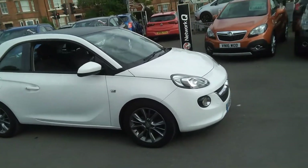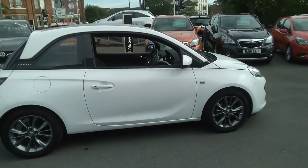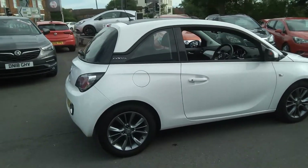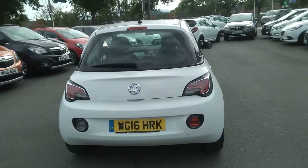Welcome to Baylis Foxall. Today we are viewing a 2016 Vauxhall Adam Jam with 18,403 miles, finished in Summit White. This vehicle comes with a Baylis warranty which you have the option to extend up to 3 years.